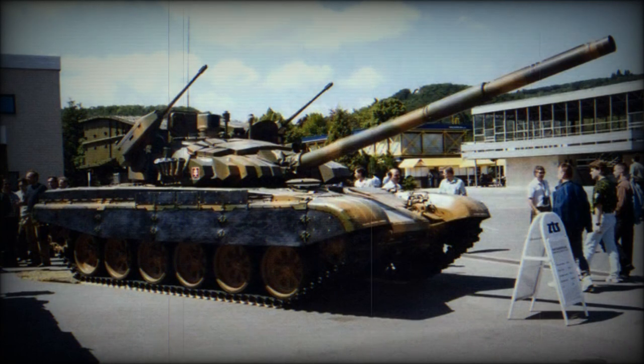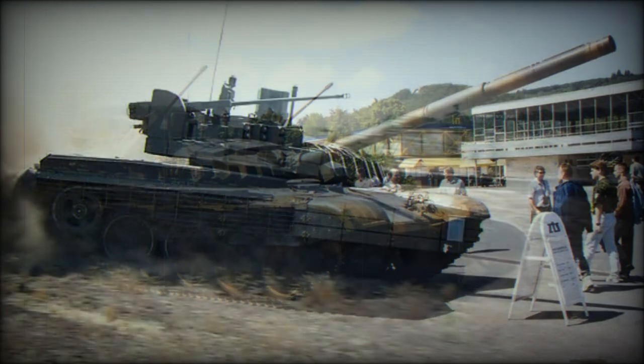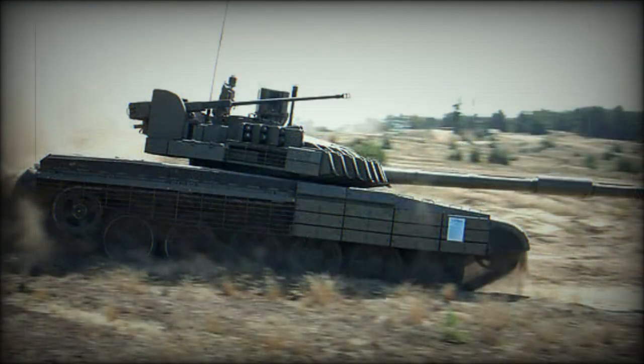Development of this tank is completed. For a number of years this upgrade was actively proposed for the Slovak Army as well as export customers. However, it received no production orders. Slovakia never ordered this tank due to funding problems.